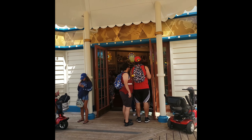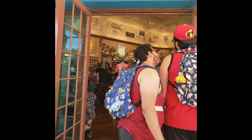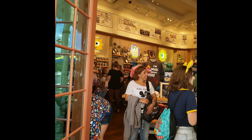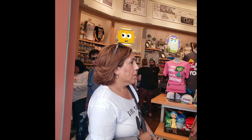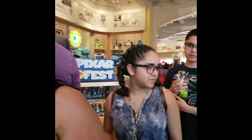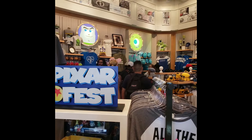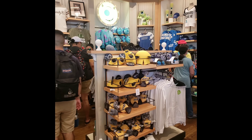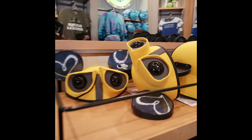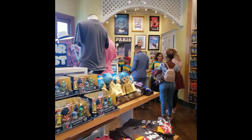This is a Pixar store called Knickknacks, and it looks like there's a line to get in. Oh, people are getting their fuel rods. Look at all the wonderful Pixar merchandise. Too cute. It's WALL-E and Eve! This place is full of the cutest Pixar merchandise.